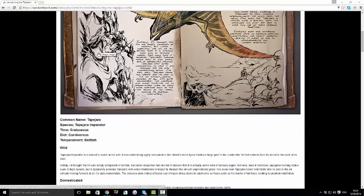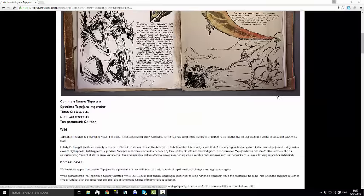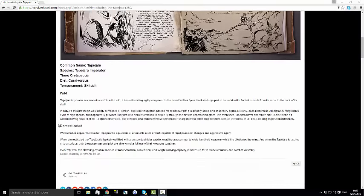By the looks of things you can cling onto walls and different things, which looks insane. But the thing I love about this dino is that when you're going at very high speeds, you can just turn instantly — it has some insane turning ability. The dossier describes the Tapejara as the equivalent of a vertical rotor aircraft, capable of rapid positional changes and aggressive agility. This means unlike a T-Rex or an Argy that has to go all the way around, this will do a sharp turn no matter how fast you are going, which is pretty cool.